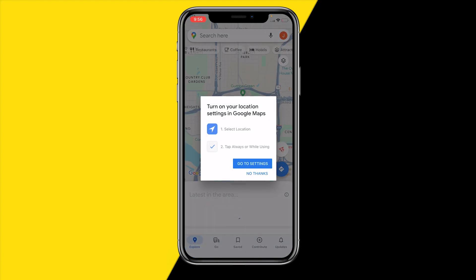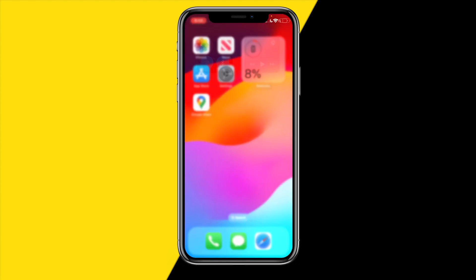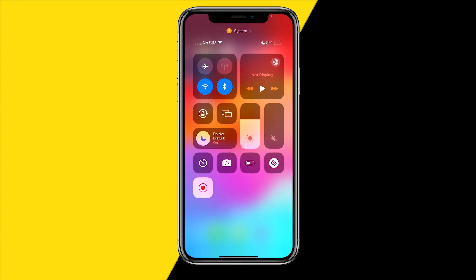If it's still not working, you can also check if you have a Wi-Fi connection, because Google Maps will also need a Wi-Fi or network connection in some cases. Make sure you either have a Wi-Fi connection or a proper cellular data connection enabled.